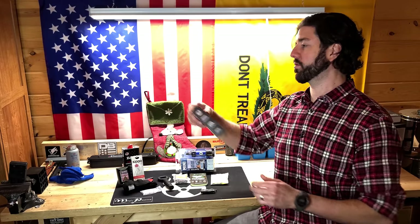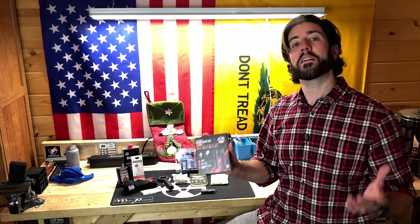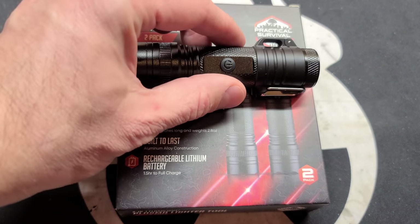The next item on this list is going to be a little more interesting — this is the light and plasma lighter combination from Practical Survival. It's a plasma lighter tool that's also an LED flashlight, and the entire thing is USB rechargeable. What's really cool about these is they're $30 but you get two of them, so basically $15 a piece, which means you have multiple gifts for multiple people.